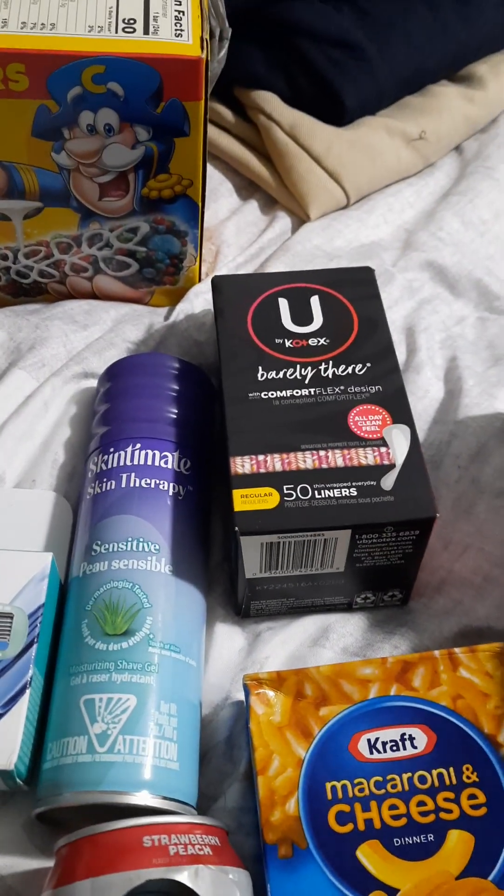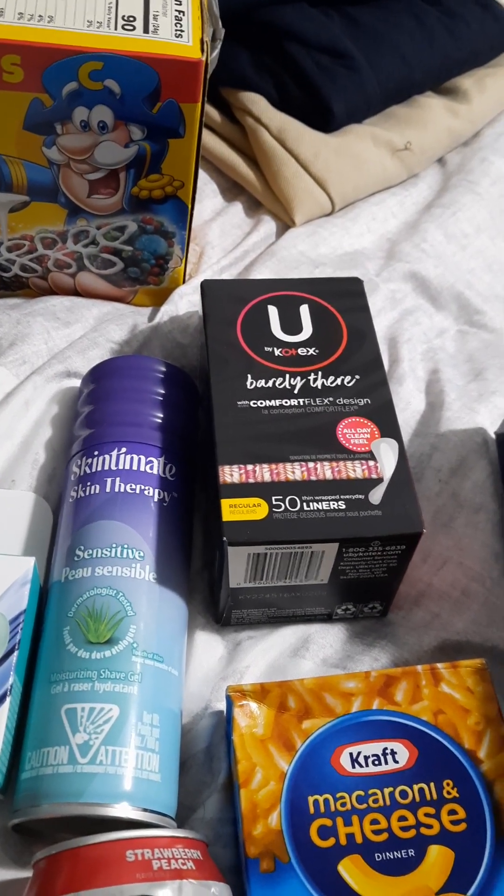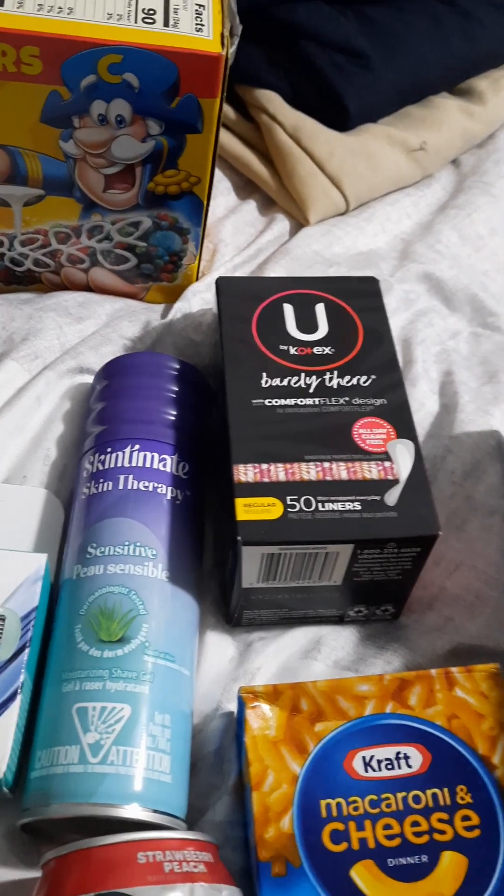I picked up only one box of the U by Kotex. This was $2.97. I'm getting back a dollar from Ibotta and a dollar from Coupons.com, making it only $0.97.